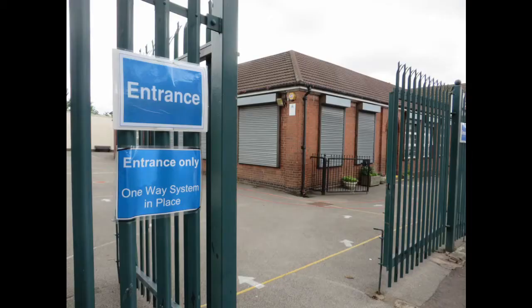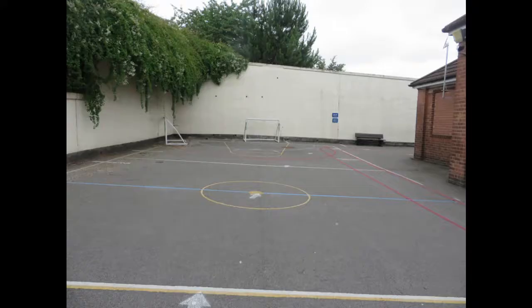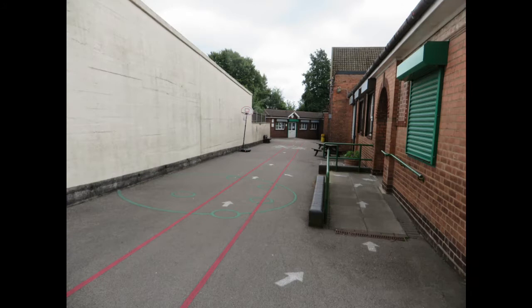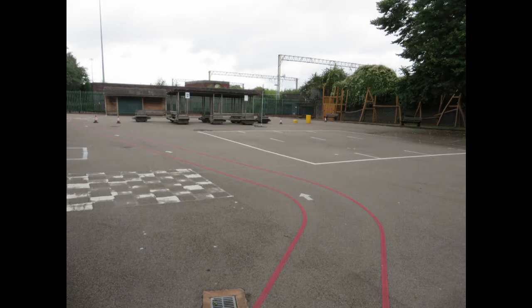Here we are at the gate. This is where you will come in every morning. You'll come with your mum or your dad or your childminder, following the white arrows on the floor. Can you see them? You'll go around the corner, down the playground, through the white doors, and out into the big children's playground.